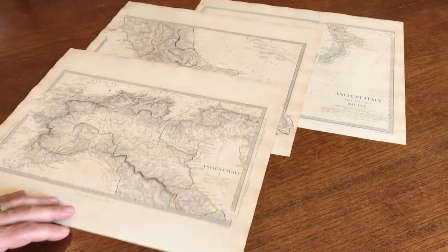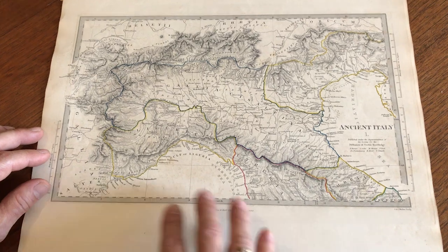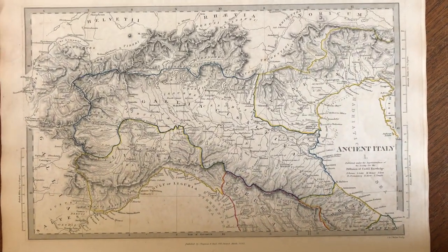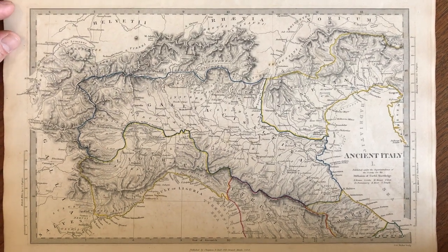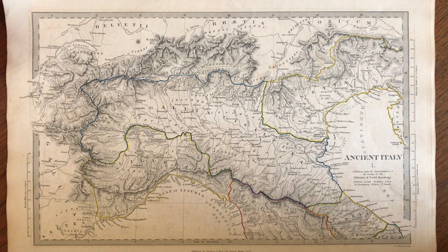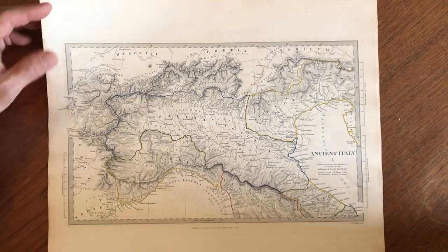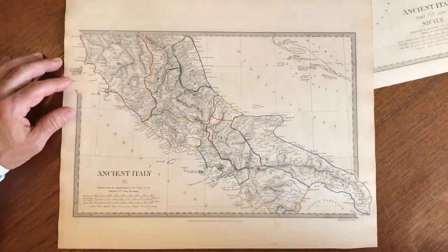We are looking at a series that comprises three maps depicting ancient Italy. These were engraved around 1832 in London by Chapman and Hall. Each map displays original outline hand color. They're engraved by Walker and issued by Chapman and Hall. This is the second one of central Italy here.